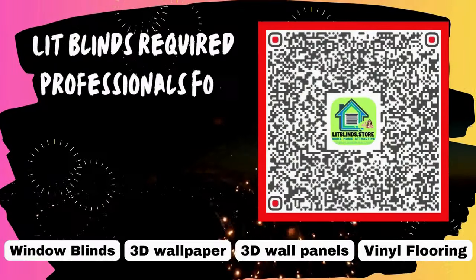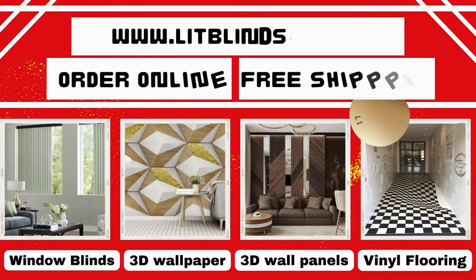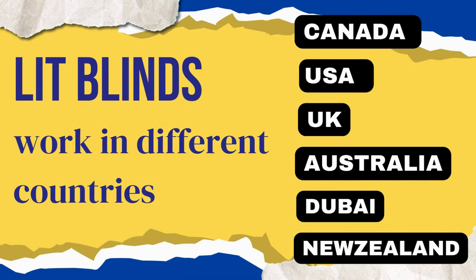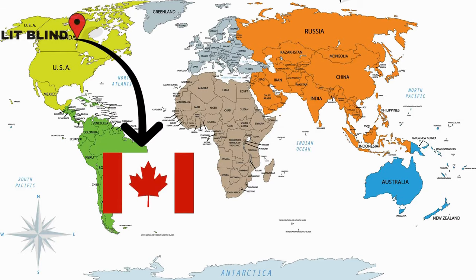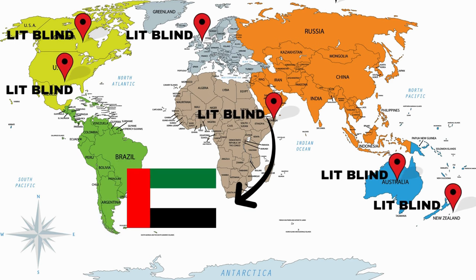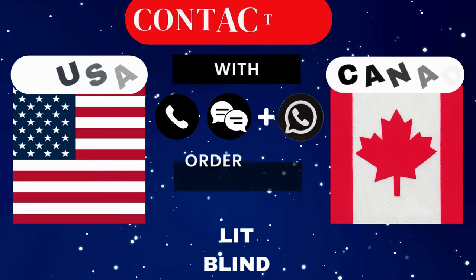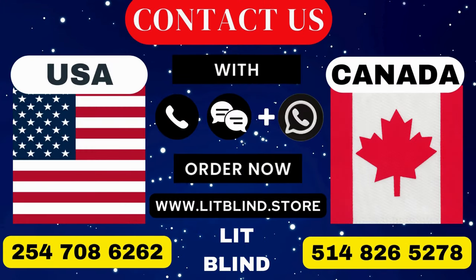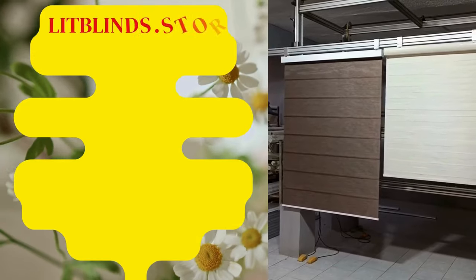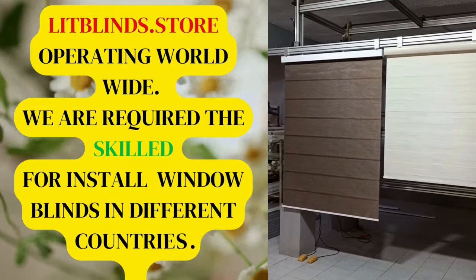LipBlinds requires professionals for blinds installation. Contact us to become our partner or order online with free shipping. LipBlinds operates in different countries including Canada, USA, UK, Australia, New Zealand, and Dubai, providing free shipping and 50% off in each country. Order quickly to save. Contact us: Canada 514-826-5278, USA 254-708-6262, or email islipblinds@gmail.com. LipBlinds.store is operating worldwide.